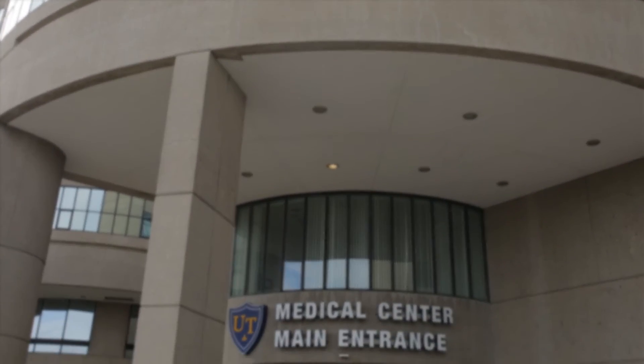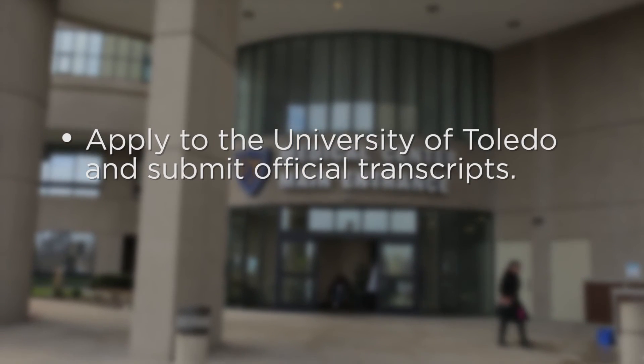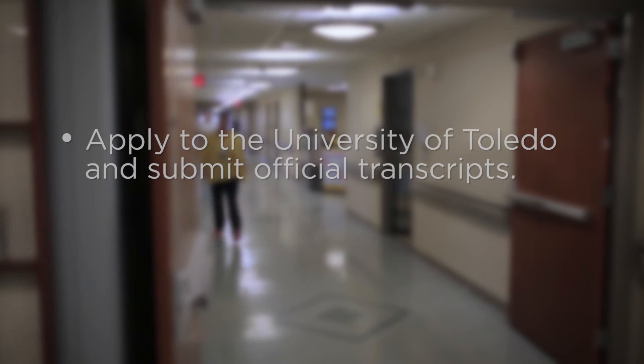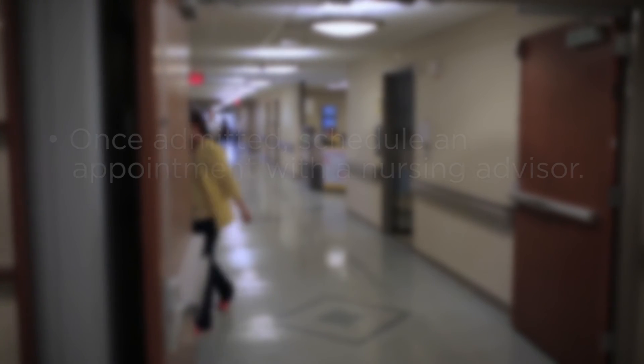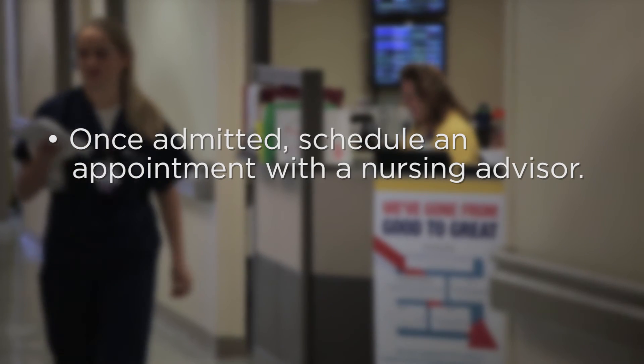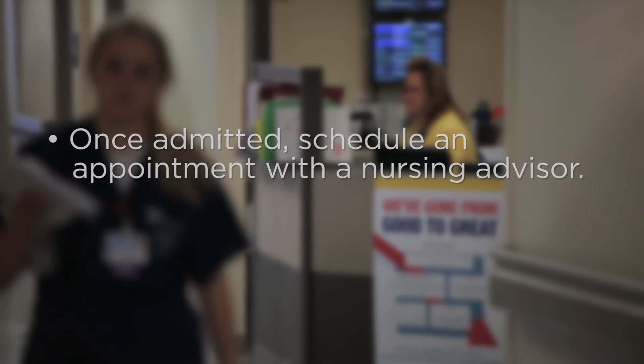Applying to the program is very simple. First, apply to the University of Toledo and submit official transcripts from each and every college that you attended. Then, once you're admitted, schedule an appointment with a nursing advisor to review your coursework and when you are eligible to apply to the nursing major.